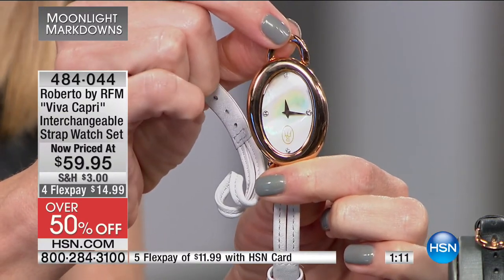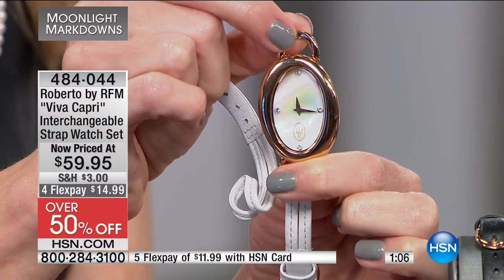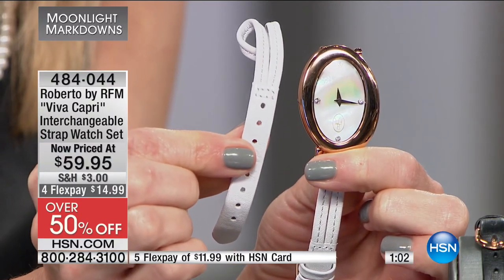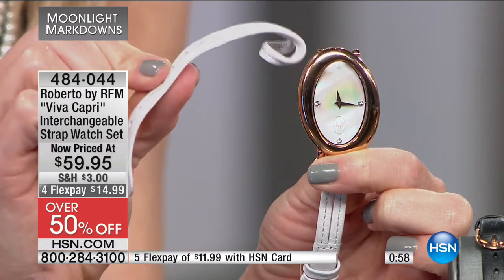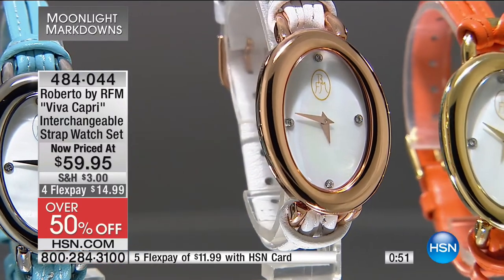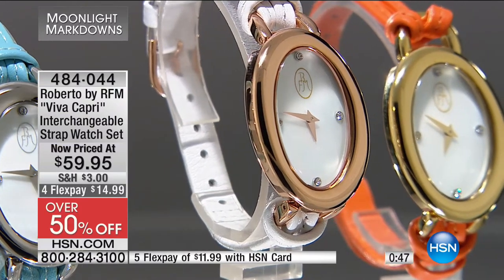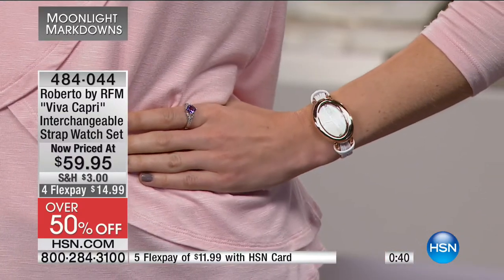You have beautiful crystal accents at three, six, nine, and twelve o'clock. Thanks for demonstrating that — often they say you can remove a link but no one ever does it. But you saw that it's just a very simple loop. $59.95 — go to Roberto's store in Capri and spend thousands; here you've got this wonderful opportunity for a beautiful variety.